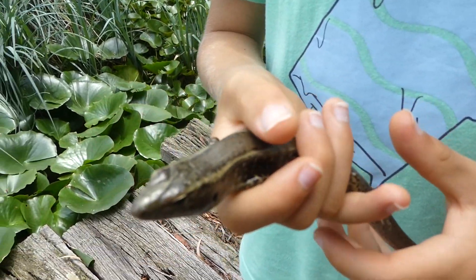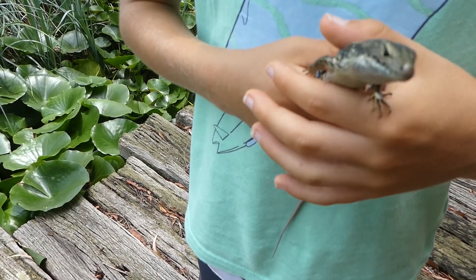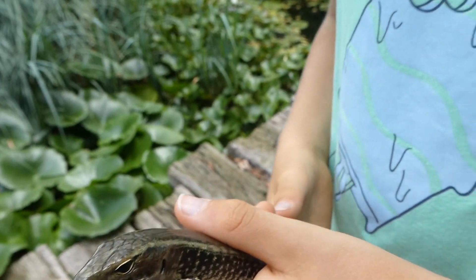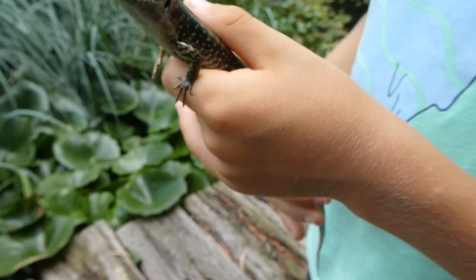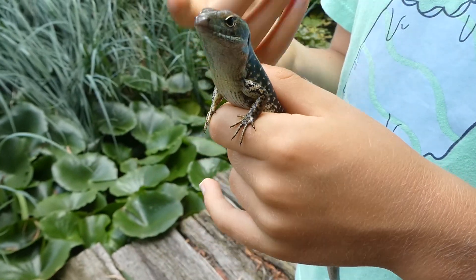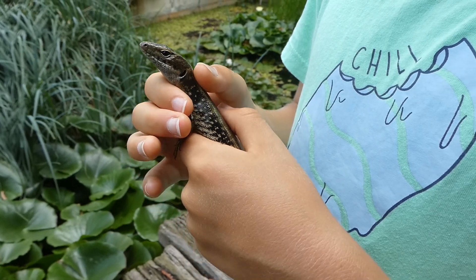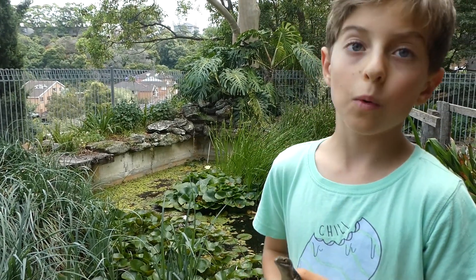This is its full size, it can't grow any bigger. They eat most of any insect and there's some occasionally seen eating flowers, which to me is strange.